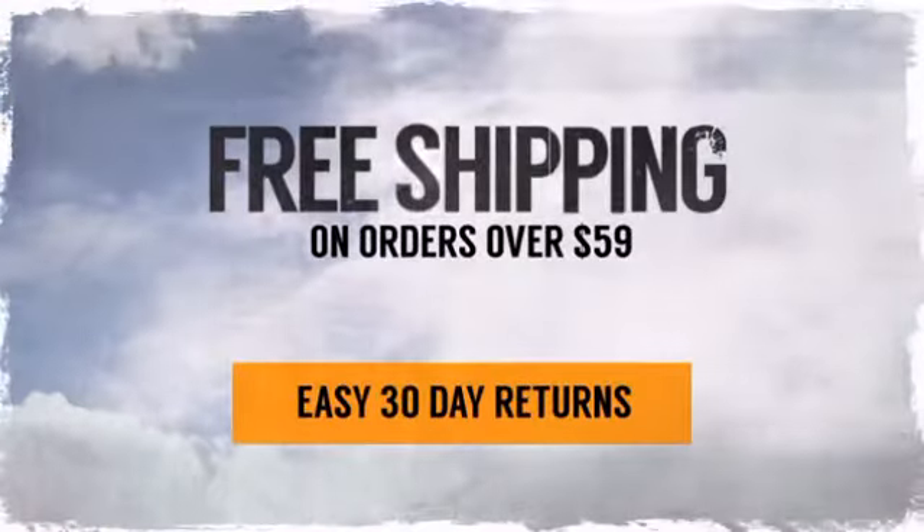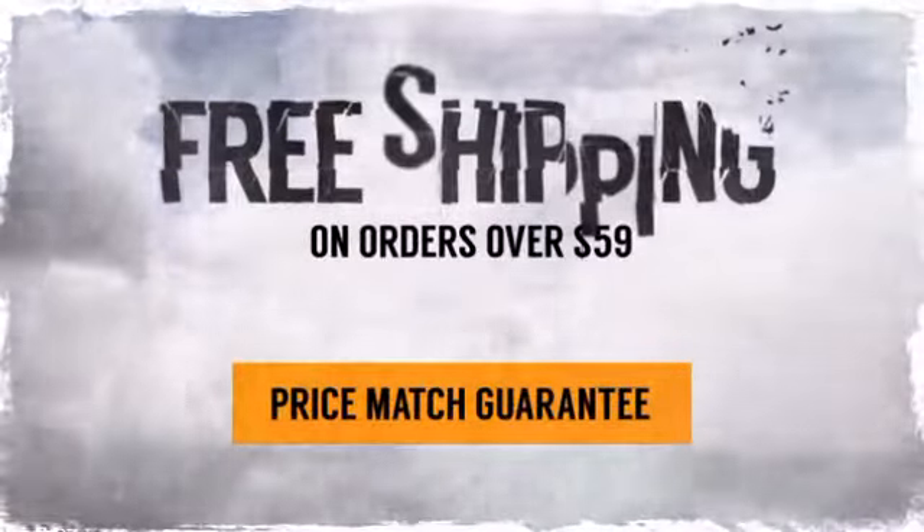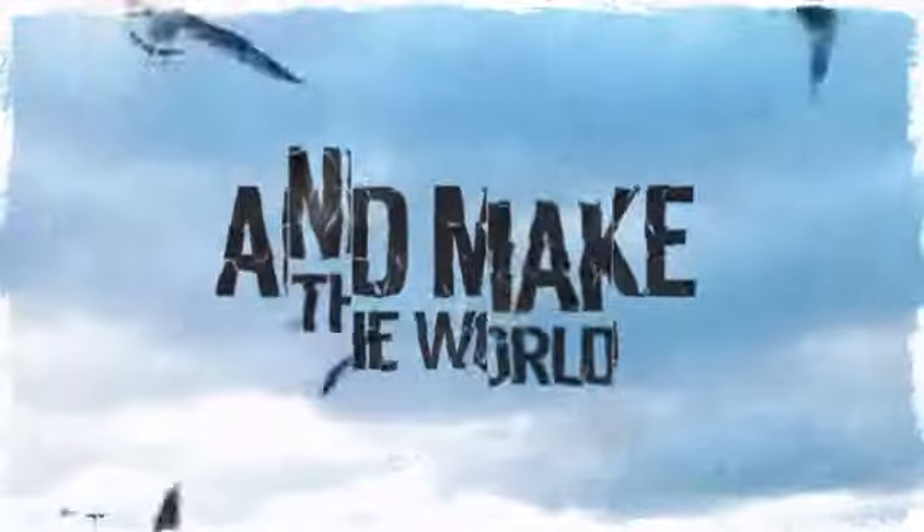And with our price match guarantee, there's nothing to stop you from doing it right. So pack your gear, get out the door, and make the world your playground.